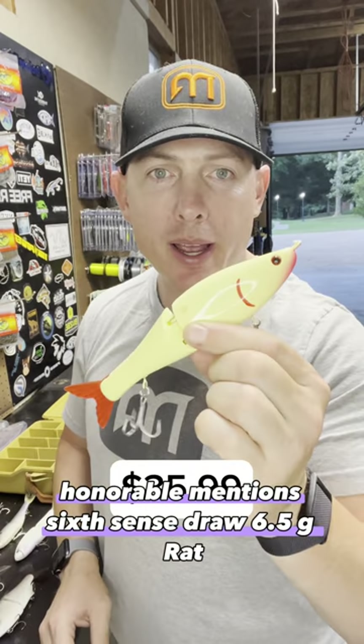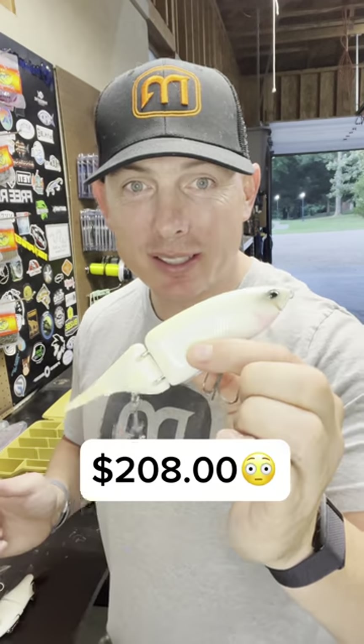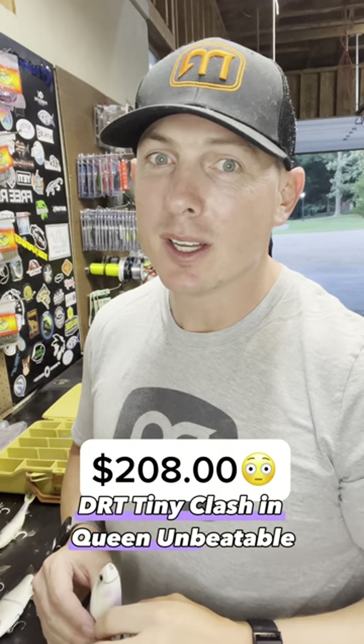Honorable mentions: Six Cents Draw 6.5, G-Rat, Sneaky Pete or Pistol Pete at $35. The RT, Tiny Clash and Queen — unbeatable.